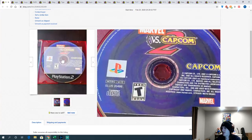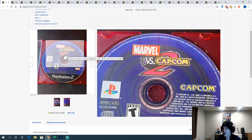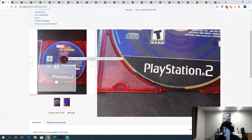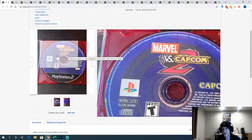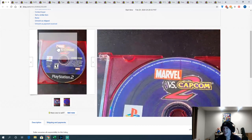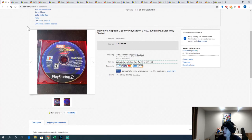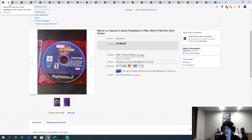Marvel vs. Capcom 2 — this is the best disc game in that lot. $59.99 — pretty uncommon game on PS2 and Xbox. Definitely one to keep your eyes out for, disc only or complete. Someone actually bought it, didn't pay, opened an item case, so I got it relisted, and then it sold immediately again. It's highly desirable.